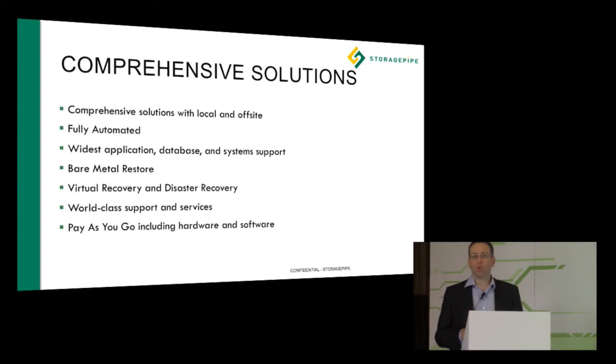Ultimately, it comes down to StoragePipe delivering comprehensive solutions for our partners and customers. We've delivered a local and off-site solution through our appliance-based model, a fully automated purchasing capability, and the widest application and database support across the industry. Whether you're fully virtualized, partially virtualized, have remote laptops and desktops, or remote offices, we can cover your requirements. For virtual recovery and disaster recovery, we've got extensive disaster recovery as a service options for high availability and business continuity on a pay-as-you-go basis, including all the hardware and software you need to get started.